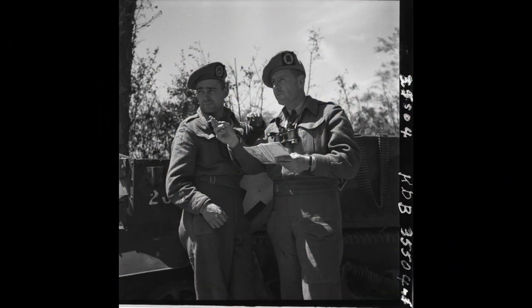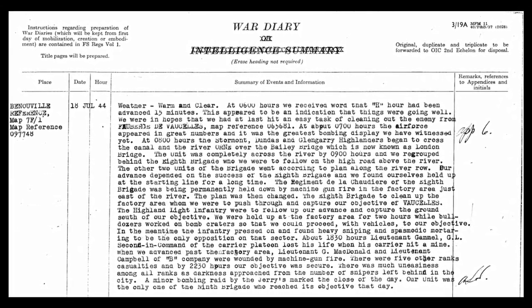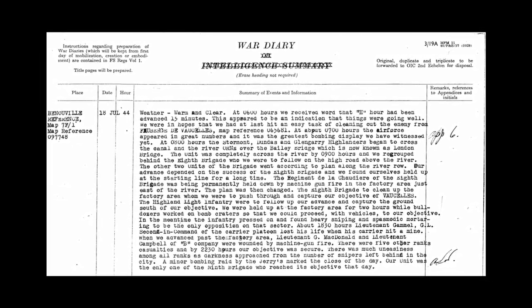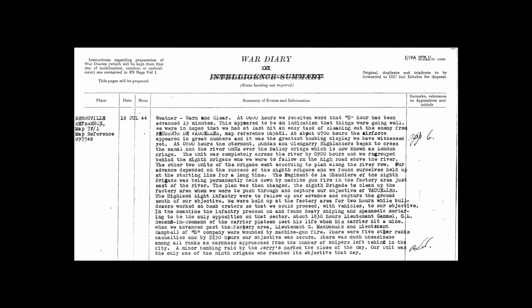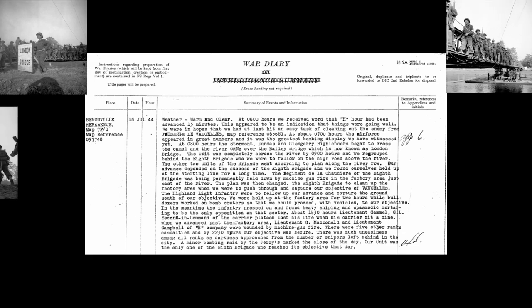North Nova Scotia Highlanders commanding officer Lieutenant Colonel Charlie Petsch detailed their operations that day in the Regimental War Diary. Weather: warm and clear. At 0600 hours we received word that H-hour had been advanced 15 minutes — an indication that things were going well. We were in hopes that we had at last hit an easy task of cleaning out the enemy from Faubourg de Vossel, map reference 065681. At about 0700 hours the Air Force appeared in great numbers and it was the greatest bombing display we have witnessed yet. At 0800 hours the Stormont, Dundas and Glengarry Highlanders began to cross the canal and the River Orne over the Bailey Bridge, now known as London Bridge. The unit was completely across the river by 0900 hours and we regrouped behind the 8th Brigade, who we were to follow on the high road above the river.